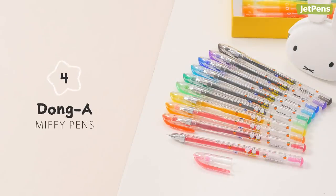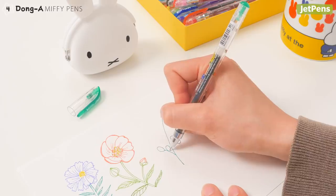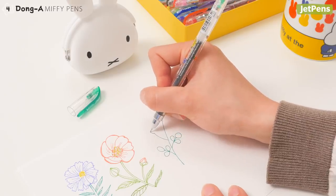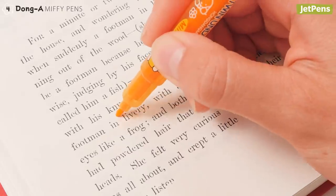Miffy fans will love Donga's gel pens and highlighters. Each pen is adorably decorated with Miffy the Rabbit. The gel pens have a subtle, sweet fragrance and come in a lively selection of colors. The equally vibrant highlighters are double-sided — you can highlight with one end and underline or write with the other.